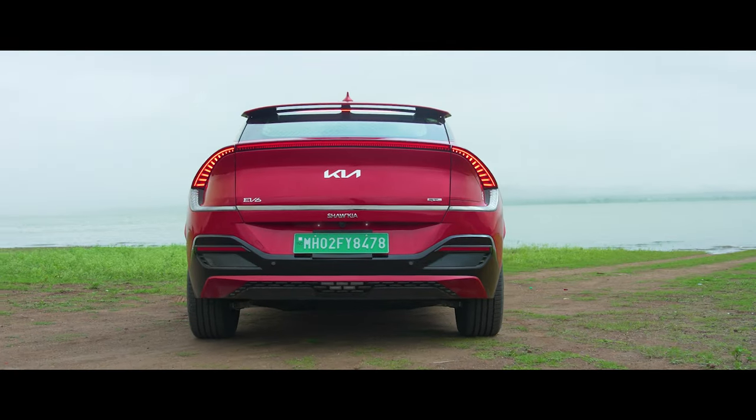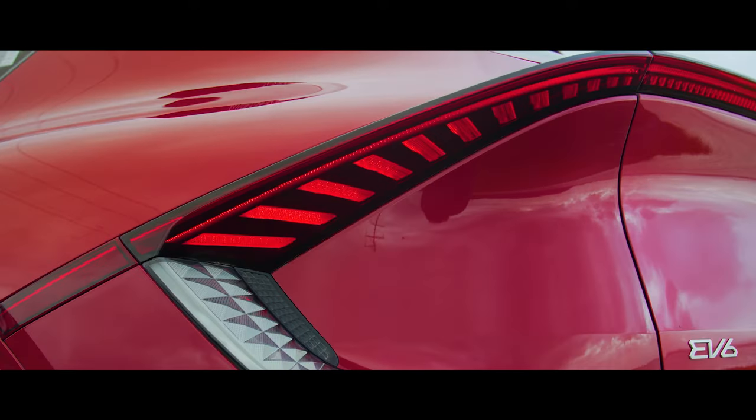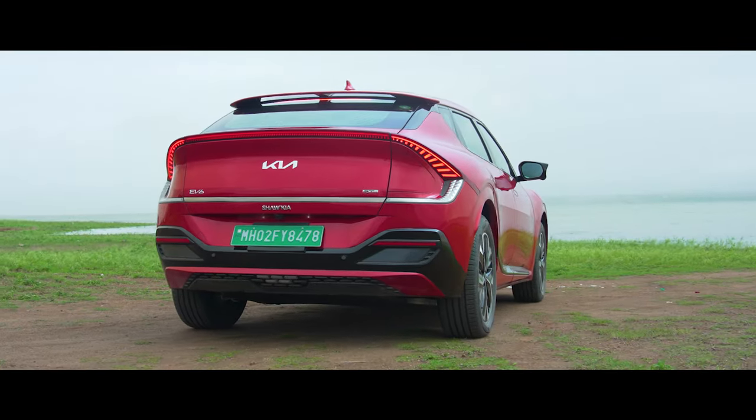And let's not forget the rear profile — the sloping roofline and jewel-like elements in the tail lamps give it a vibe that's hard to ignore.